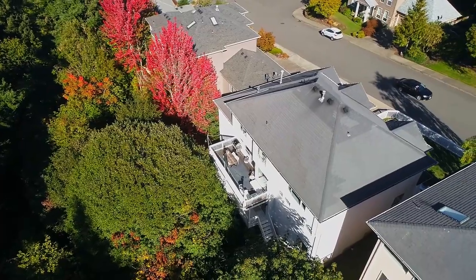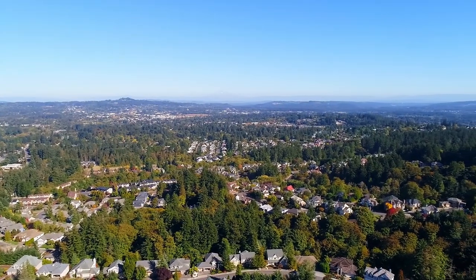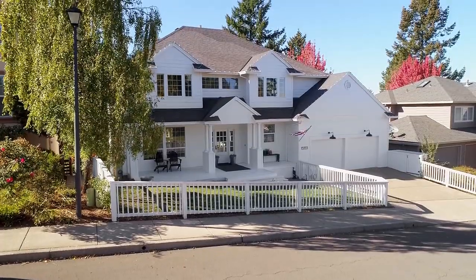Living here, you'll love the convenient location, home to highly rated schools, and with easy access to Progress Ridge and Washington Square.